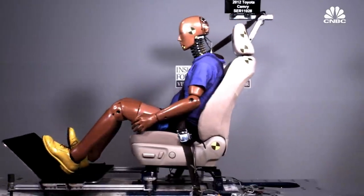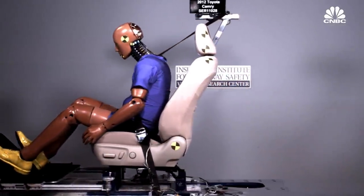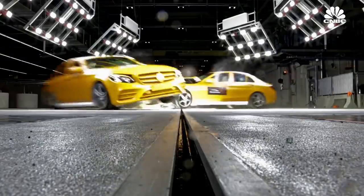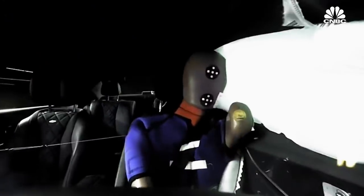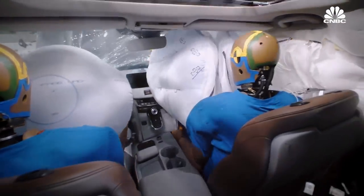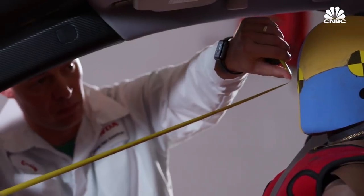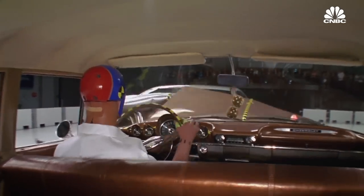Even the male crash test dummy has become less accurate to life as people have grown heavier. Vehicle safety rating groups around the world — Europe, China, Japan — have already adopted the latest generation of crash test dummies. So have many automakers. But the US government has not yet made the switch.